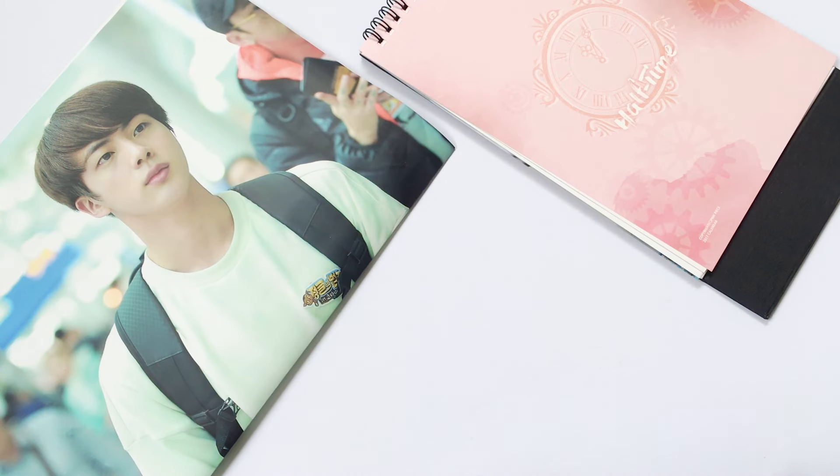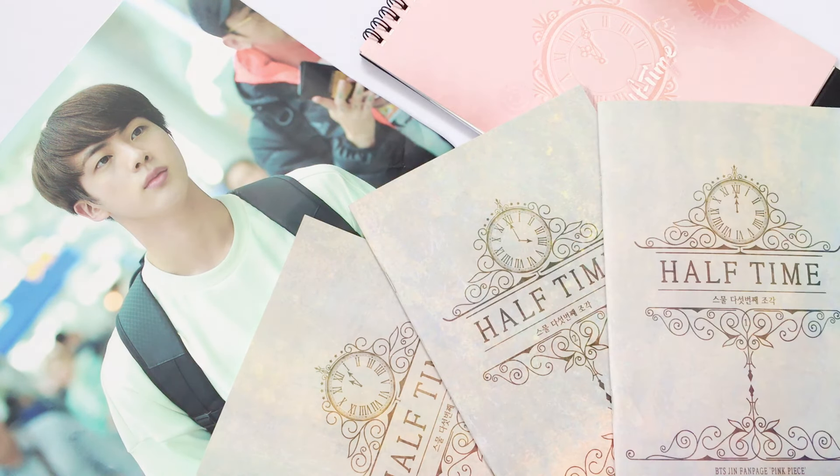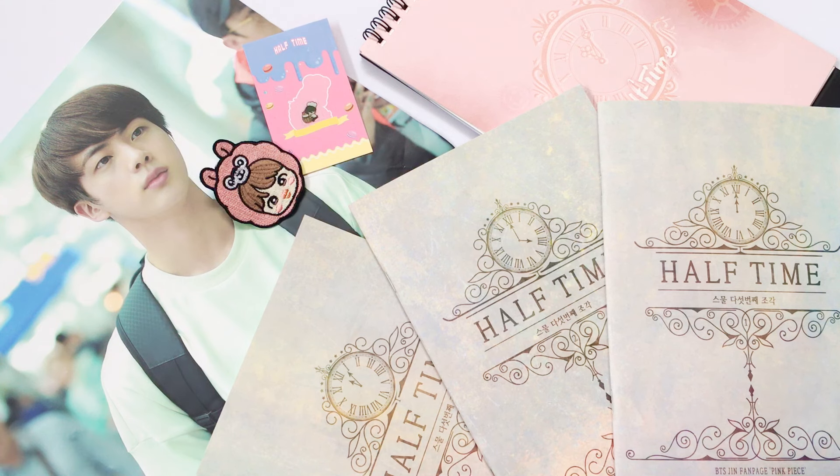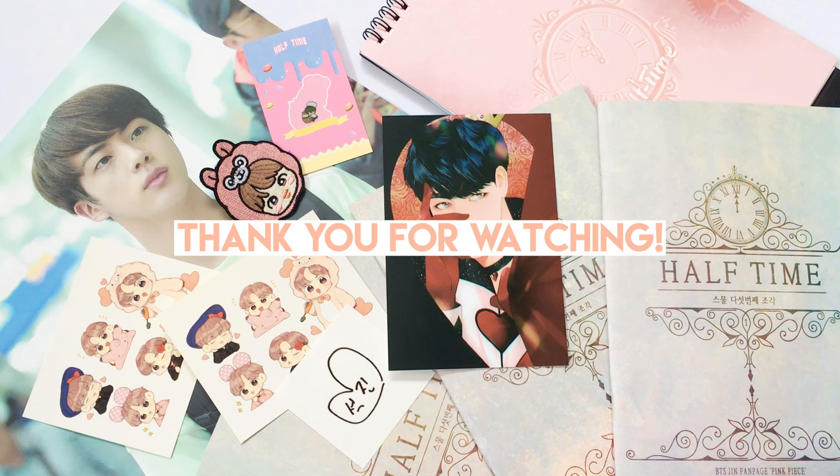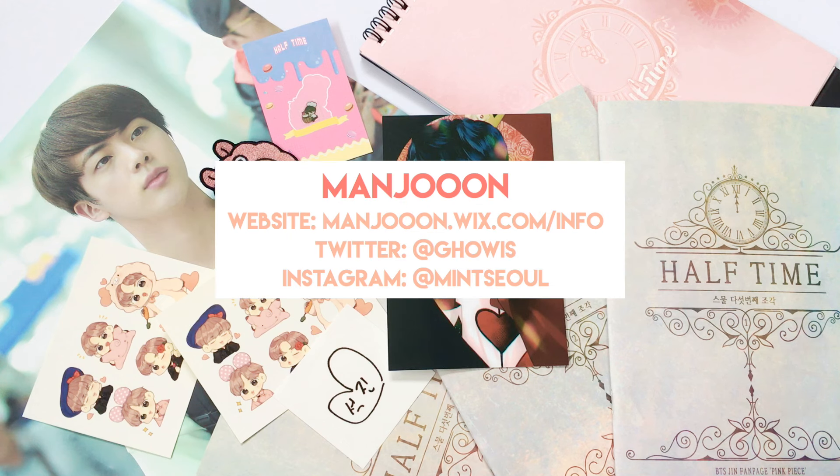That's it for this unboxing. I still have a lot of fansite goods to unbox — I'm just waiting for them to arrive. As always, thank you so much for watching and see you guys soon! Bye!